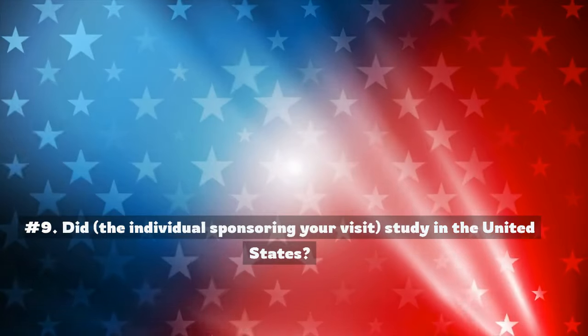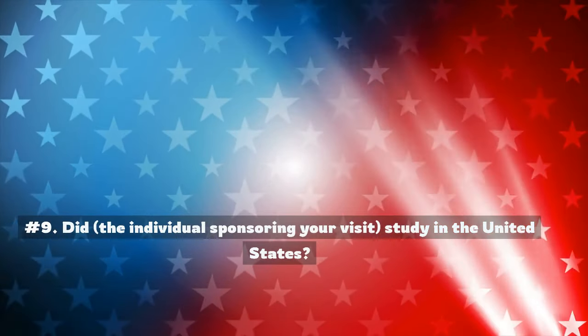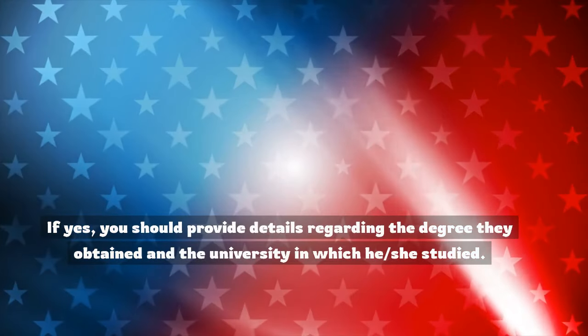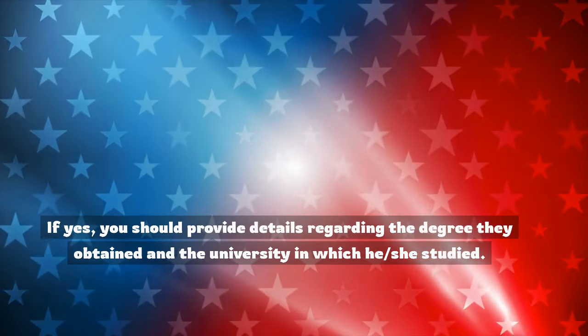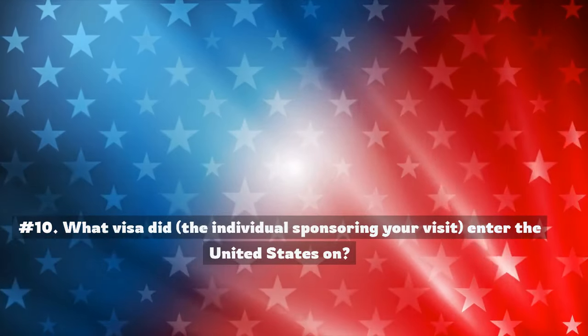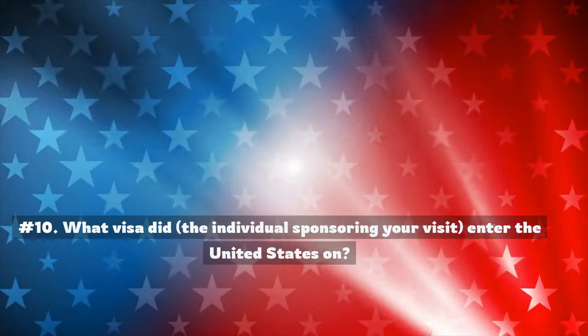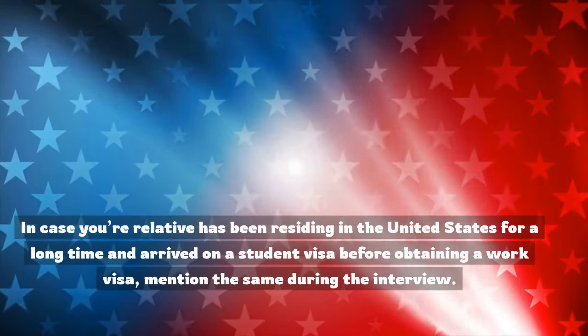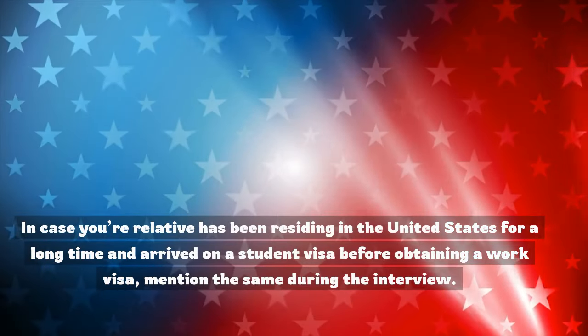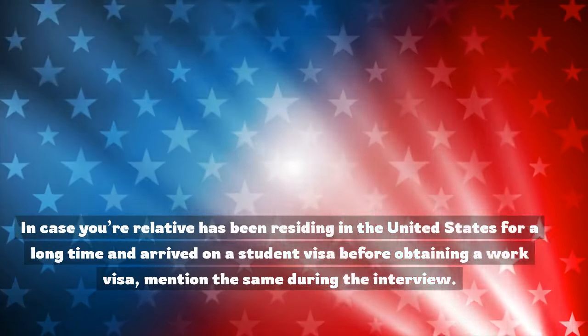Number 9: Did the individual sponsoring your visit study in the United States? If yes, you should provide details regarding the degree they obtained and the university in which they studied. Number 10: What visa did the individual sponsoring your visit enter the United States on? In case your relative has been residing in the United States for a long time and arrived on a student visa before obtaining a work visa, mention the same during the interview.